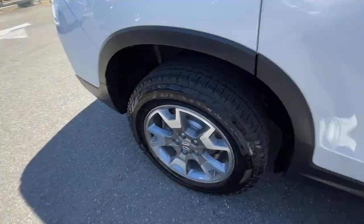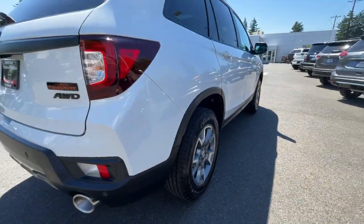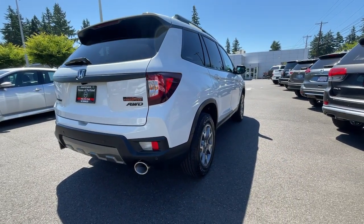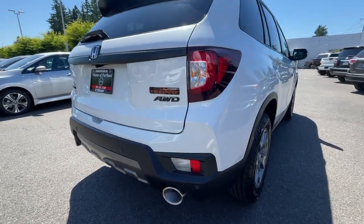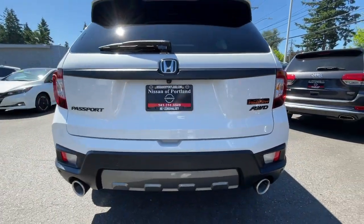Comfortable with seating for five, plenty of cargo space, flexible cabin configurations, smart tech, towing ability, and optional all-wheel drive — this innovative vehicle has your back. These are just some of the great options this vehicle comes with.